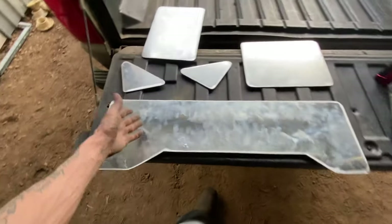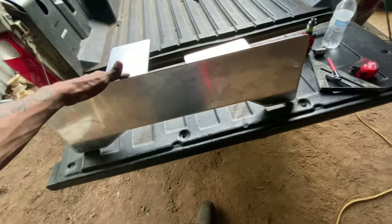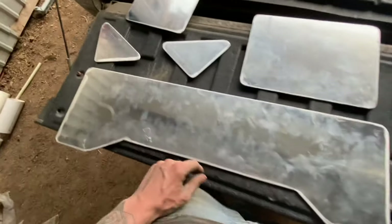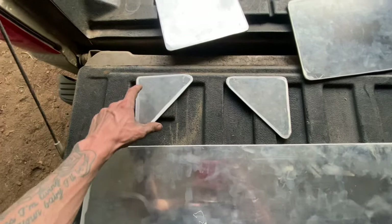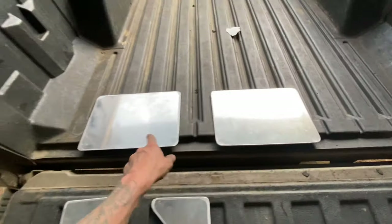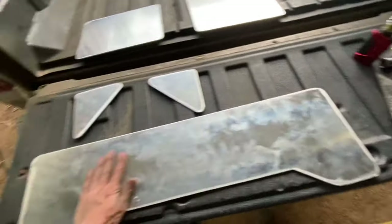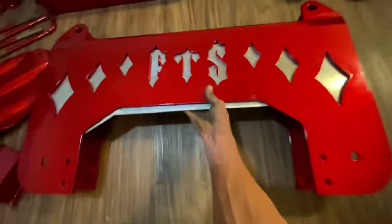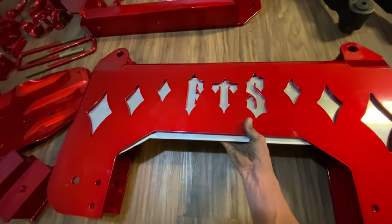I just cut all these out, smoothed out the edges, rounded the corners just to make it look nicer. This one is going in the front cross member behind where it says FTS. These two are going in the back of the front cross member — they're gonna set in the diamond cutouts on the back side. And then these two I cut out for my torsion bar drops. They're extremely dirty so I'm gonna go home and polish these out. I gotta cut out a little notch in the center so it slides all the way up, but that's pretty much what it's gonna look like — a little bit better after I polish it.